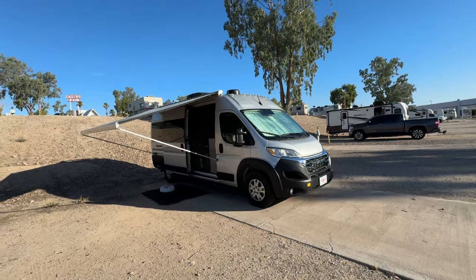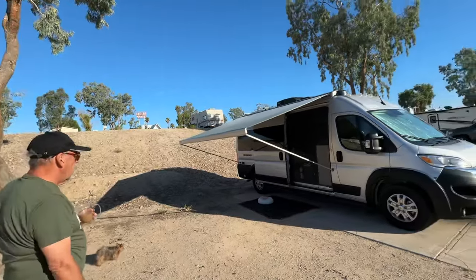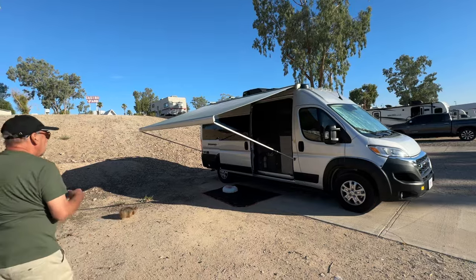We've got a 2024 Thor Sequence. It's got a nice awning on there — a long one, the whole length of the van. That's the long wheelbase van.